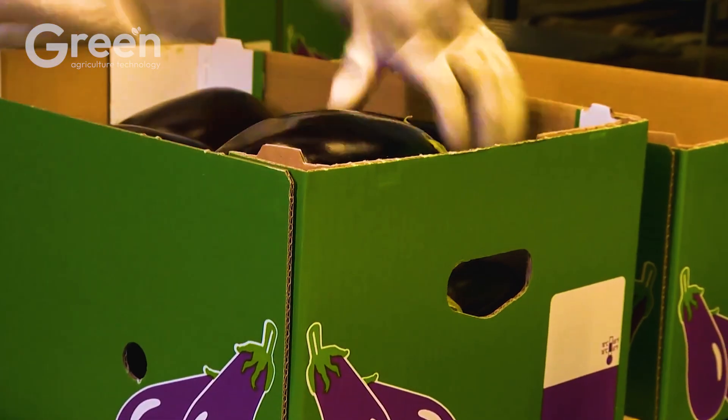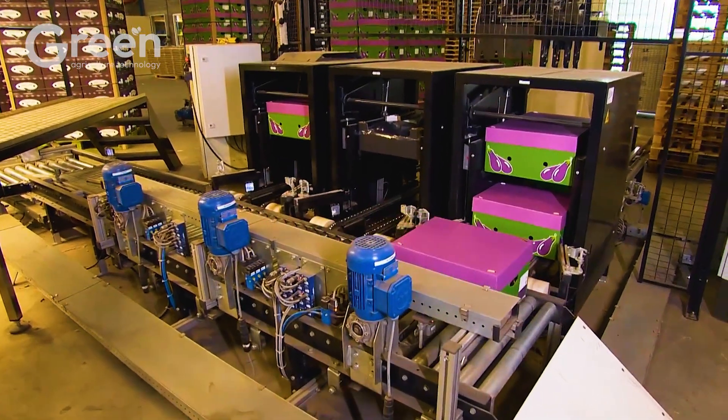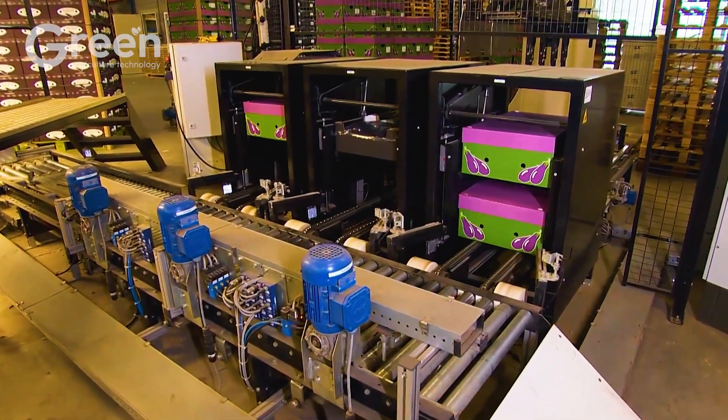Once packed, the products are transported to storage facilities or directly to the market, ready to serve consumers with the best quality.